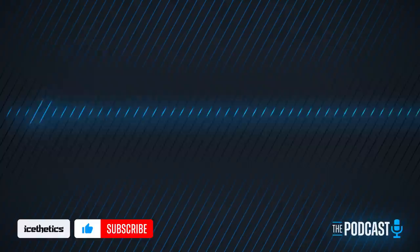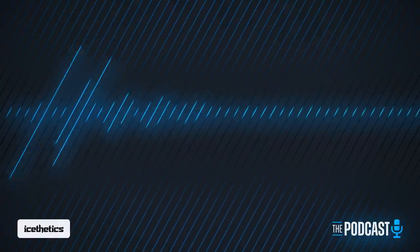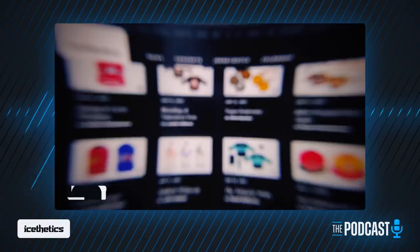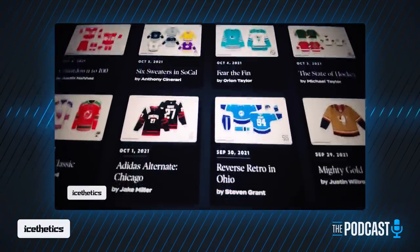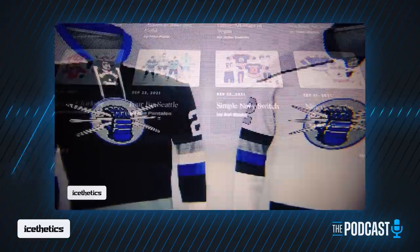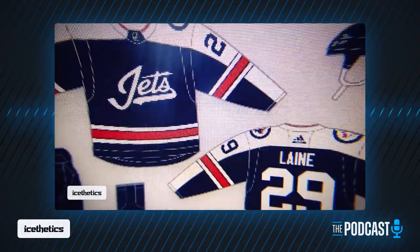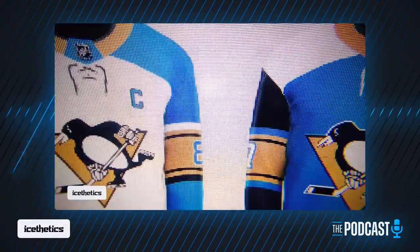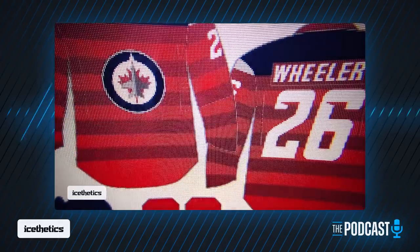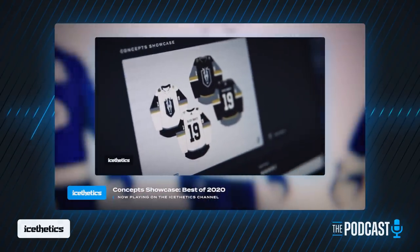Before we dive in, a quick look at what's new on the channel. Earlier this week I posted a new video on the best concept artists of 2021, as voted by Aesthetics readers. I did a concept showcase top 10 last year which was really well received, so I wanted to come back and do it again — only this time focusing on the top 10 artists of the year rather than the top 10 individual designs.